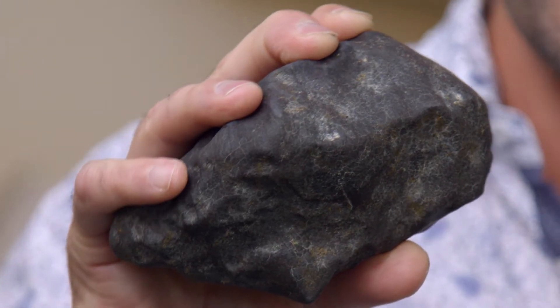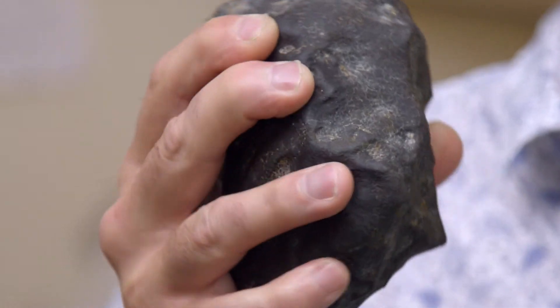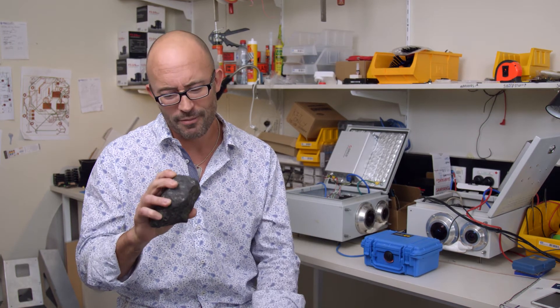The story of this rock begins probably around two million years after the sun started to shine — that's when the asteroid formed, around 4,565 million years ago. That's not because we've analyzed this one; we know similar meteorites have that age.